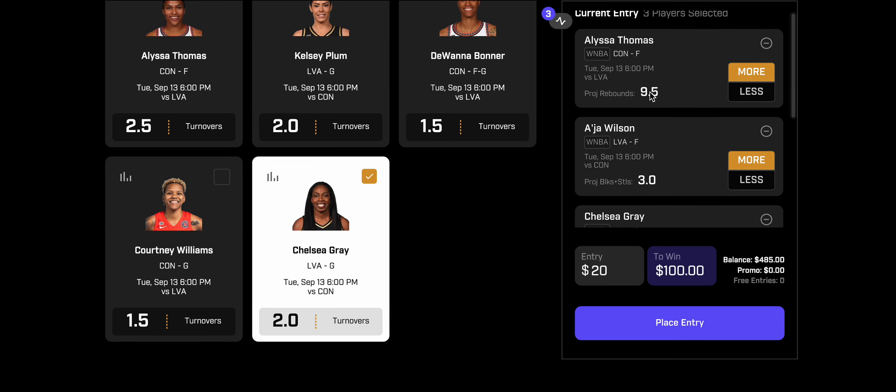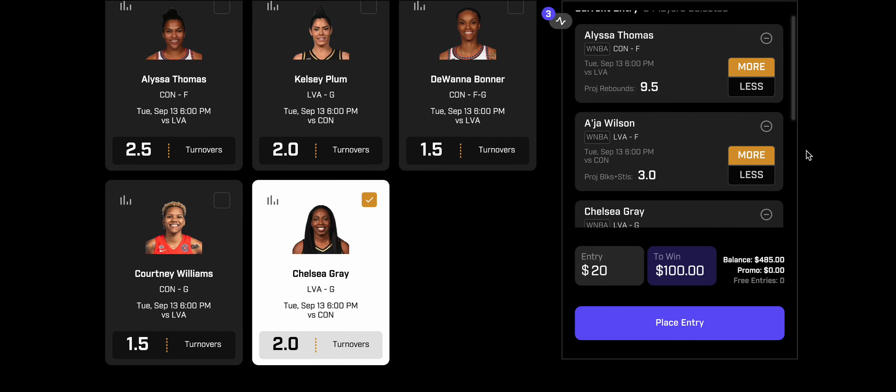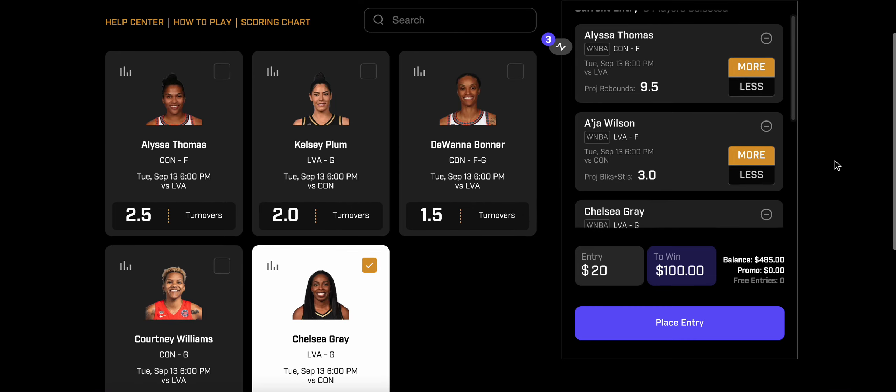These are the three total player props I'm taking for WNBA Finals Game 2: Alyssa Thomas over 9.5 rebounds, A'ja Wilson over 3 blocks and steals, and Chelsea Gray over 2 turnovers. Let me know in the comments how you feel about these props. Please drop a like on this video, hit the subscribe button, and as always, have a great day.